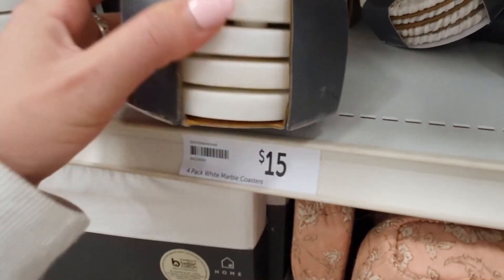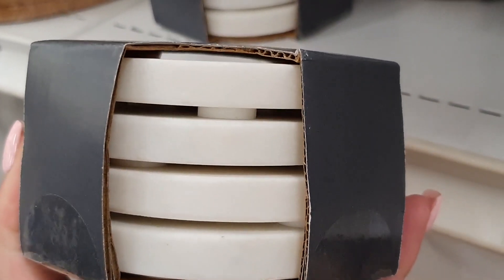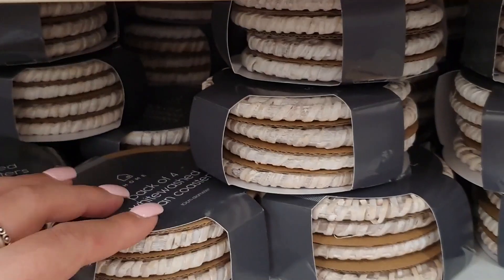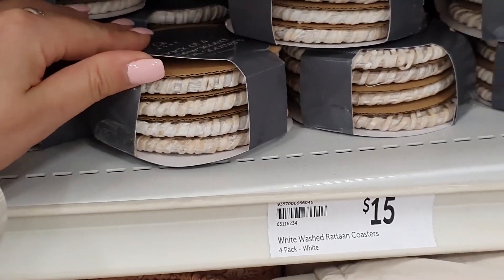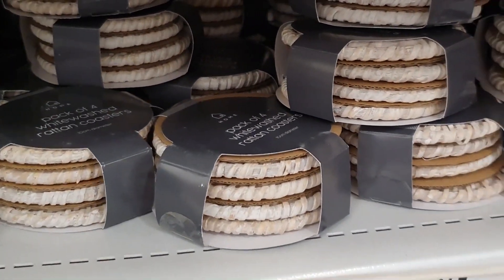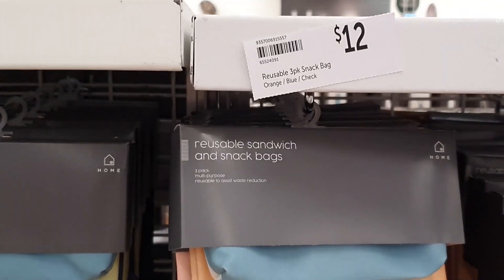These marble coasters are an absolute steal at $15 — they have little feet on the bottom so you don't have to worry about scratching your tabletops. They also had next to them these white rattan coasters, which are all right, but I seriously couldn't believe that these cost the same as the marble ones. I would 100% choose the marble ones over the rattan ones for $15 a pop.